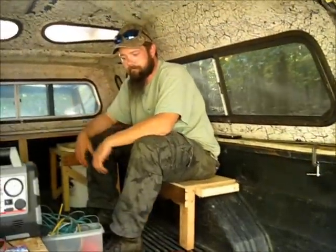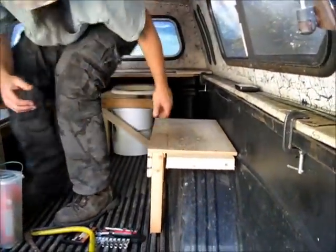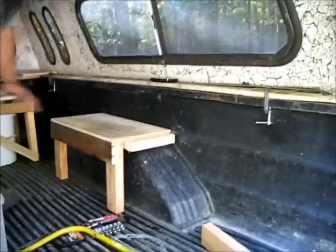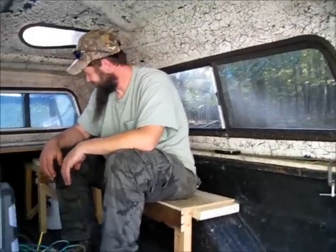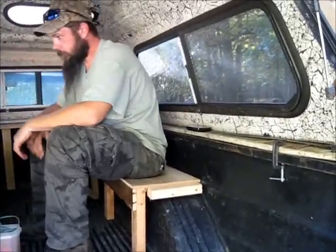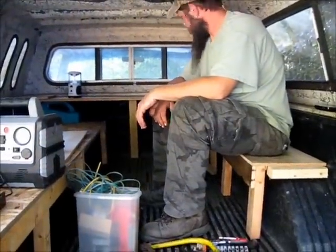There we go — a nice bench, and quick removable too. Look at that — very simple. Is it rugged? Is it going to hold? The whole truck moves but the bench doesn't — that works. All right, the wobble test looks good.